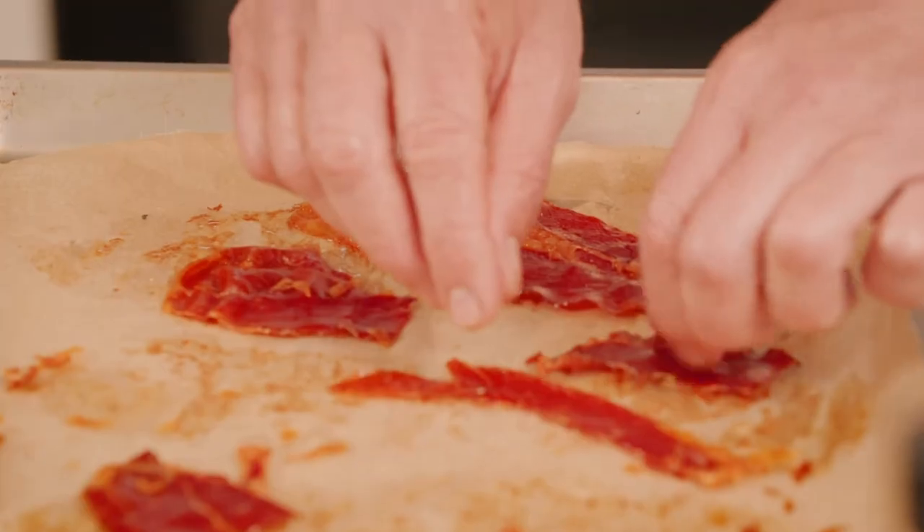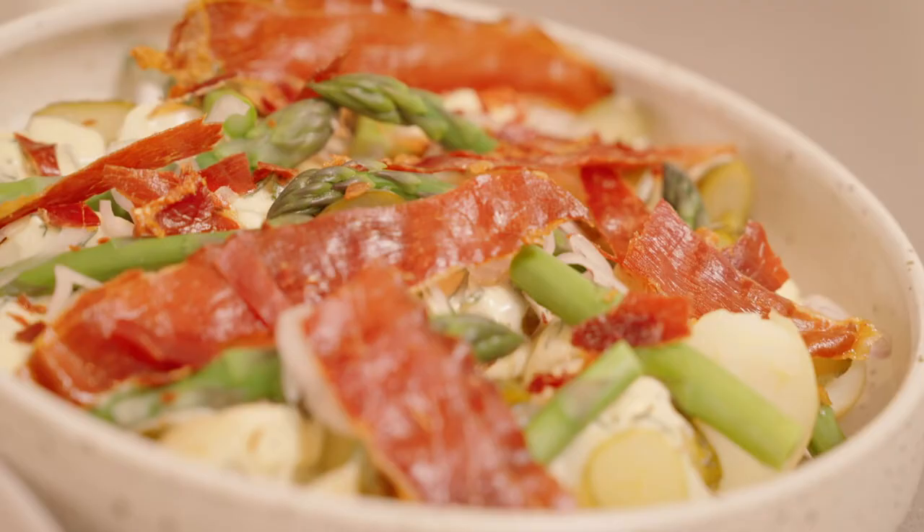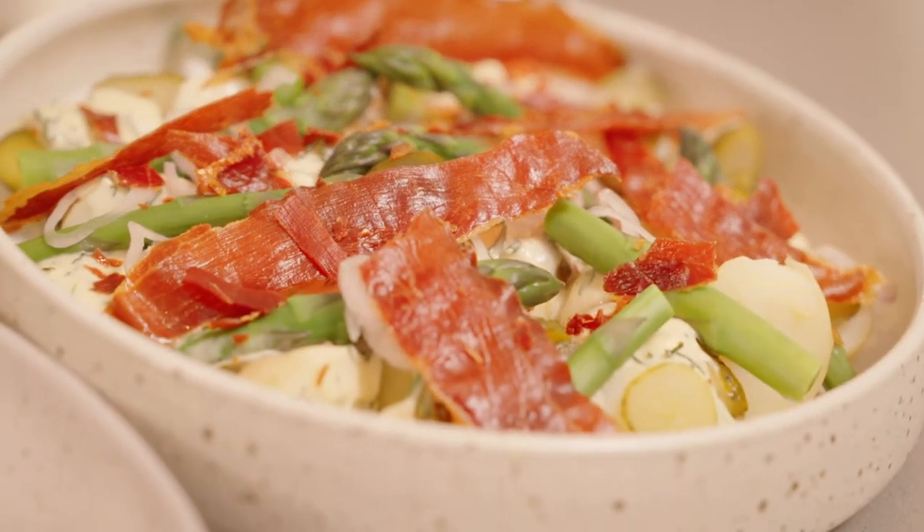We're done — this looks and smells delicious, and it would be a great addition to any Christmas meal. This next dish is called pan con tomat. It's just amazing at the start of summer. We've got day-old bread, overripe tomatoes, some garlic, and some beautiful olive oil.